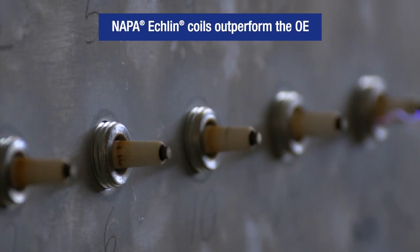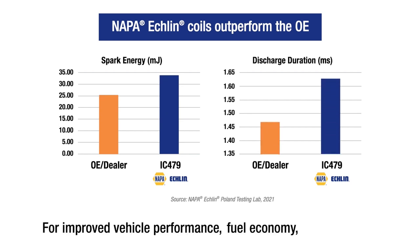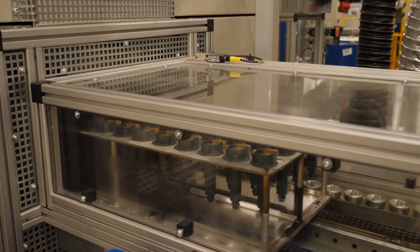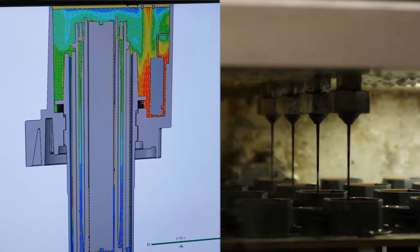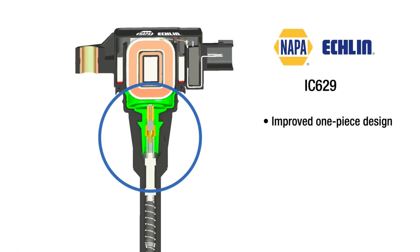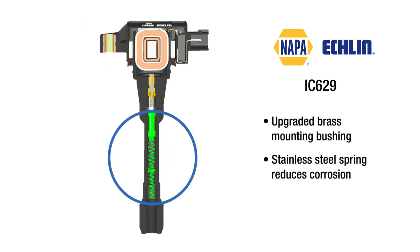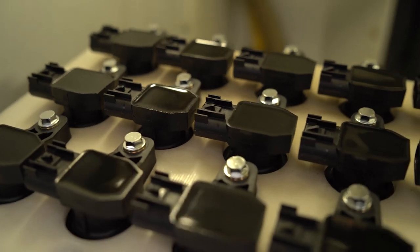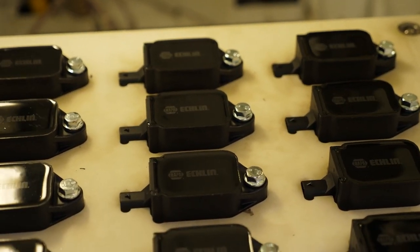These Napa Eklund coils outperform the OE, producing more spark energy and longer-lasting discharge for improved vehicle performance, fuel economy, and emissions. Another common cause of coil failure is moisture and corrosion — Napa Eklund import coils address both. High dielectric epoxy is injected into the case in a vacuum to eliminate air pockets and prevent moisture intrusion. The popular IC629 features an improved one-piece design to further guard against moisture intrusion, along with an upgraded brass mounting bushing and stainless steel spring to reduce corrosion. By specifically addressing common failure points and improving on the original design, Napa Eklund delivers a more reliable, better performing, and longer-lasting import ignition coil.